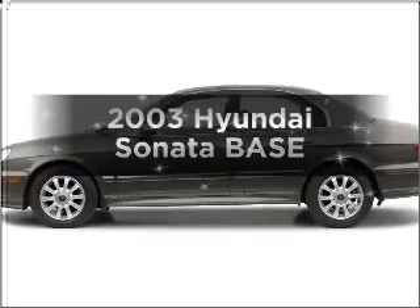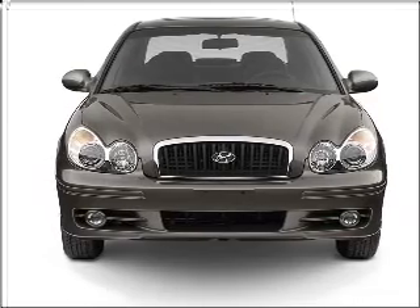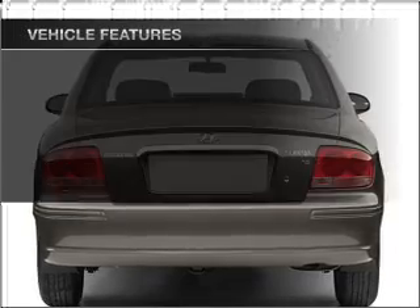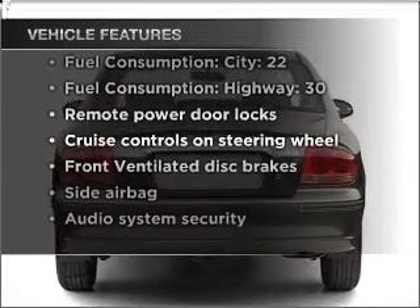Introducing the 2003 Hyundai Sonata. This is the set of wheels you've been looking for. With an efficient four-cylinder engine that responds smoothly to its automatic transmission, premium wheels give a more luxurious look. And with these notable features, you won't want to miss out on the opportunity to own this amazing vehicle.